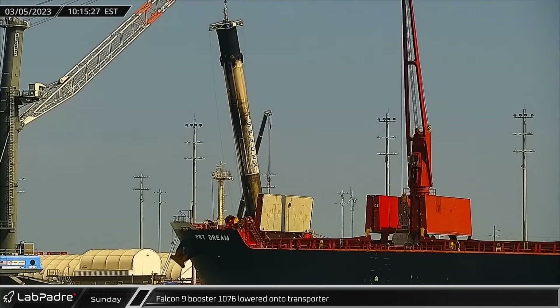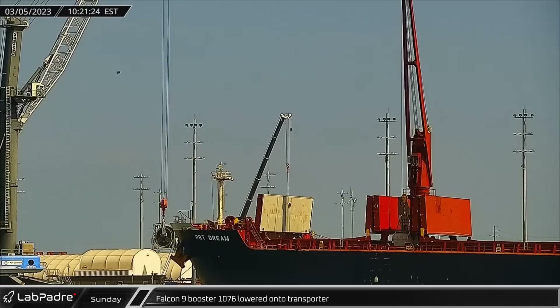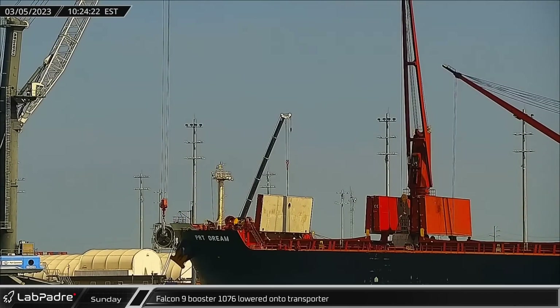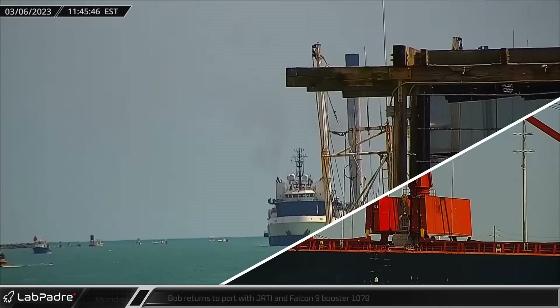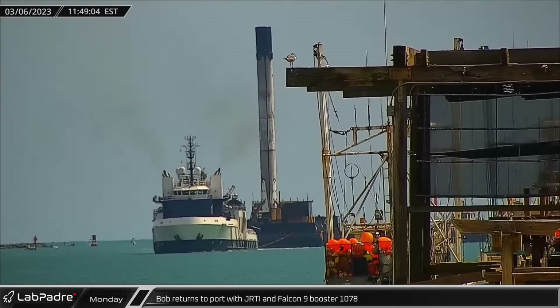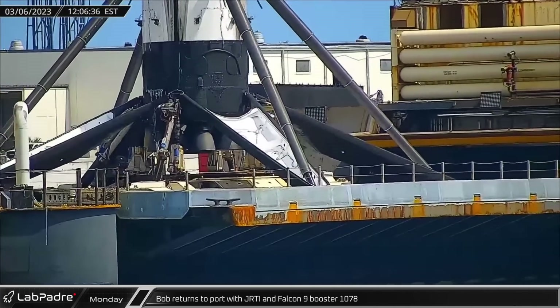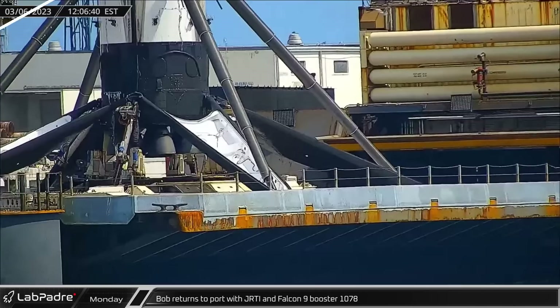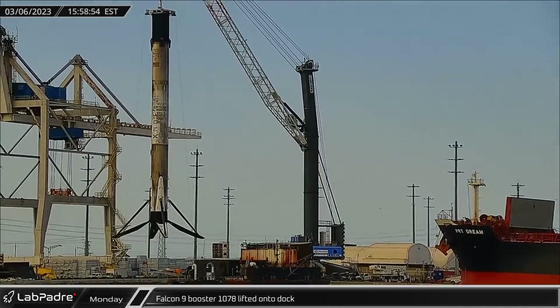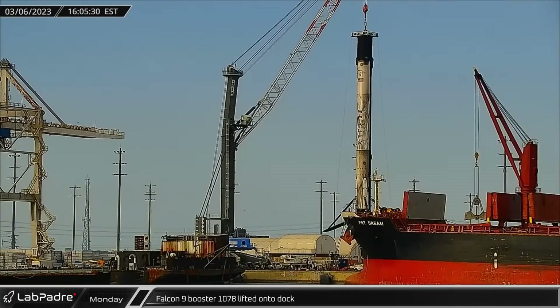Sunday morning, Falcon 9 booster B-1076 was lifted and placed onto the transporter for its trip back to Hangar X to be prepared for its next mission. The next day, ferrying recovery vessel Bob, Just Read the Instructions, returned to Port Canaveral with booster B-1078 from the Crew-6 launch. Working quickly, by that afternoon the booster was lifted off the drone ship and placed on the stand on the dock for processing.